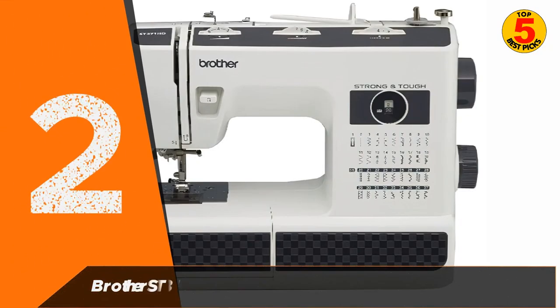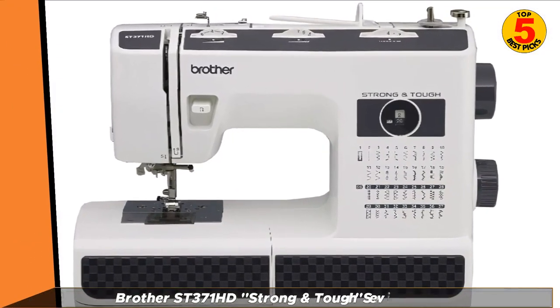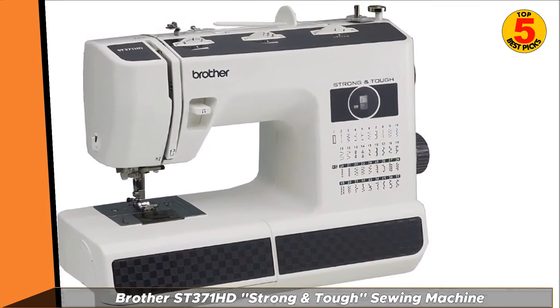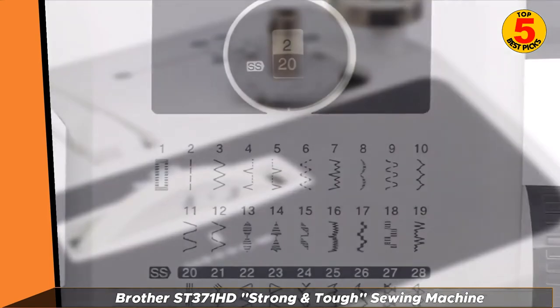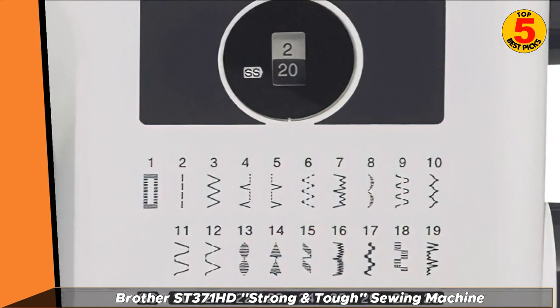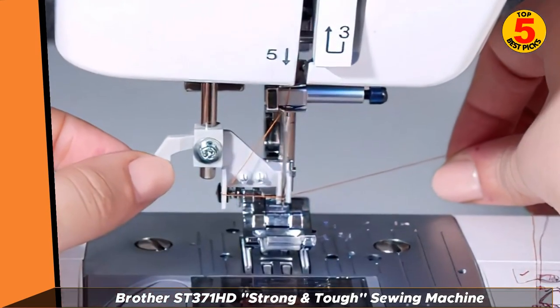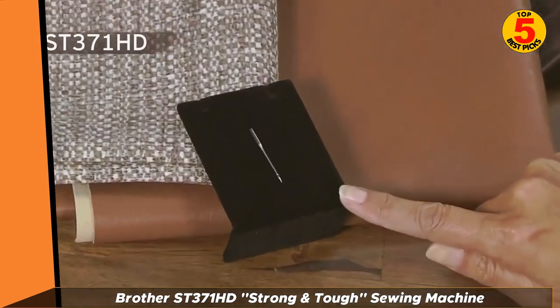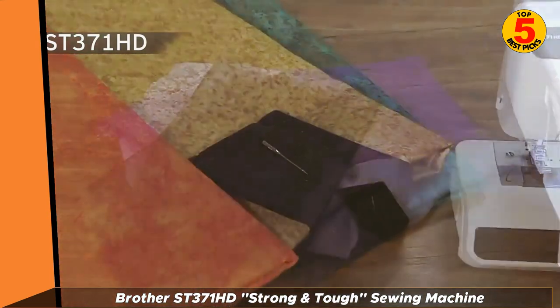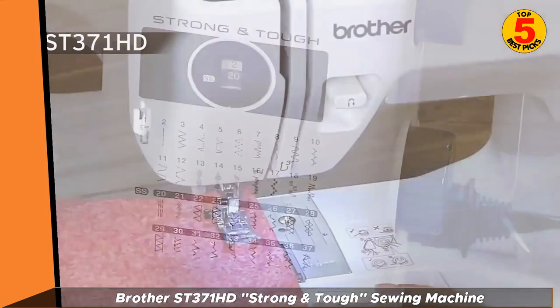At number 2: the Brother ST371 HD Strong and Tough Sewing Machine. Contrary to popular belief, you don't need to spend a fortune to get a decent sewing machine. At under $250, and frequently on sale for far less, the Brother Strong and Tough is more than just decent. It doesn't have all the bells and whistles of some of the more futuristic models, but it can get the job done like the best of them. Flip through this model's 37 built-in stitches, tinker with its autosize buttonhole, and let its automatic needle threader get to work. The jam-resistant drop-in top bobbin is another standout feature, as are the six different sewing feet included and the versatile free arm.